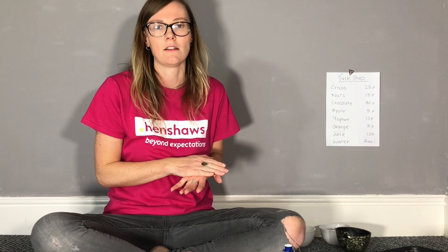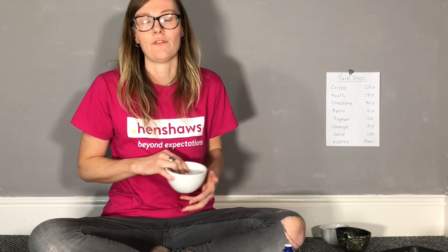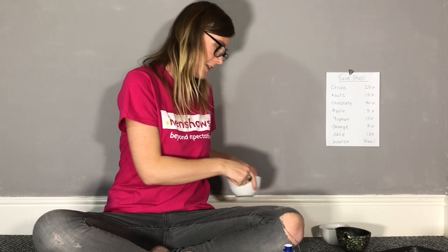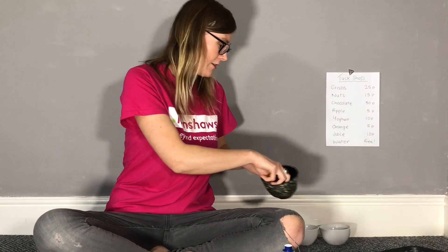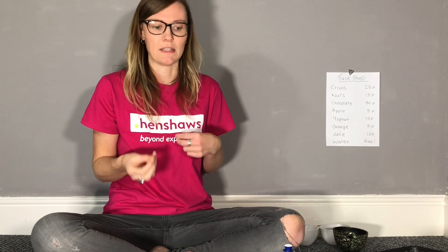Some of the ways we could link it to coin recognition for vision impairments: give them a pound a day, and you could start off by just giving them a pound coin. Then each day you could build it up by introducing different coins — so the next day you could give them two 50 pence coins. Each day you can teach them the significant features of those coins so they can learn to recognise them. As the days go on you can mix them up, introducing 2p, 20p, 10p, and 5p until they've had a go recognising all the different coins.